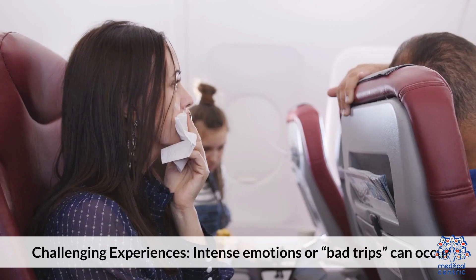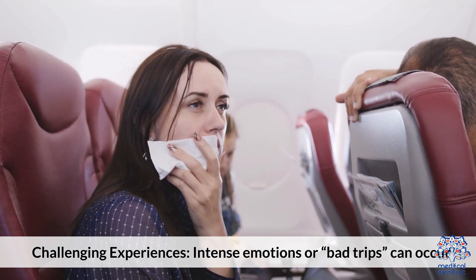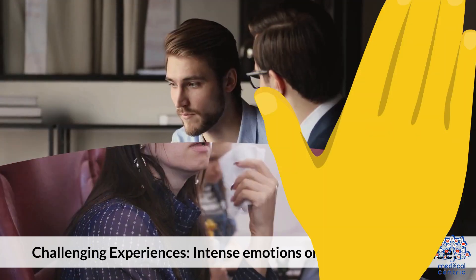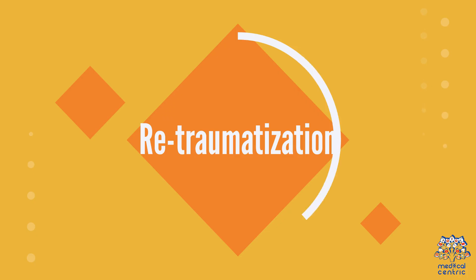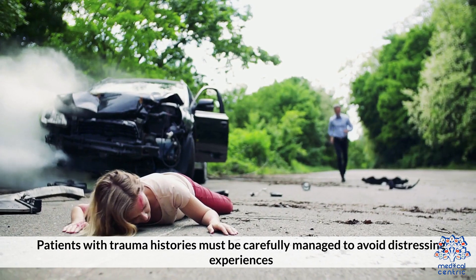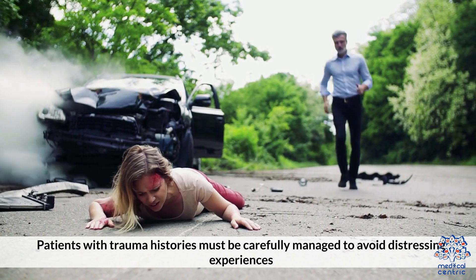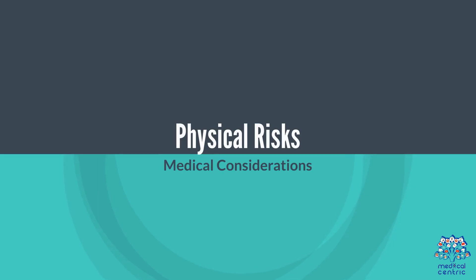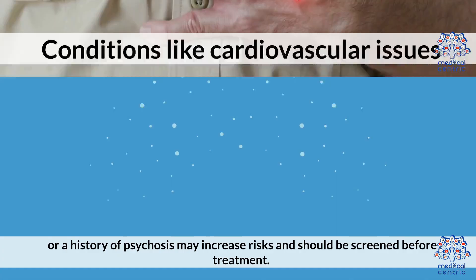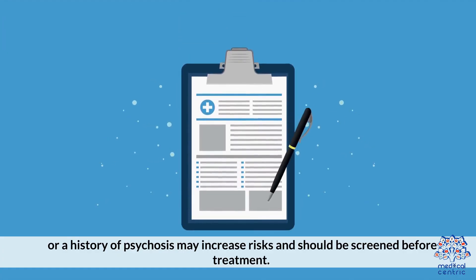Risks and Considerations — Psychological risks: Challenging experiences such as intense emotions or bad trips can occur, requiring a supportive environment and skilled guidance. Patients with trauma histories must be carefully managed to avoid retraumatization. Physical risks: Medical conditions like cardiovascular issues or a history of psychosis may increase risks and should be screened before treatment.